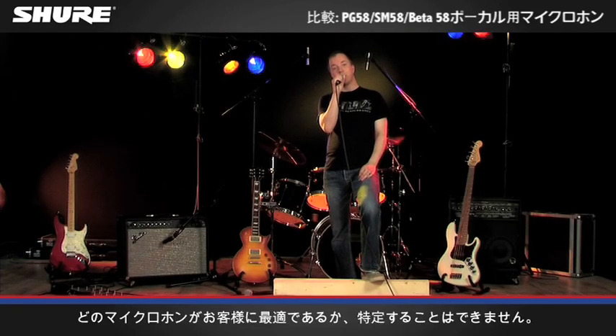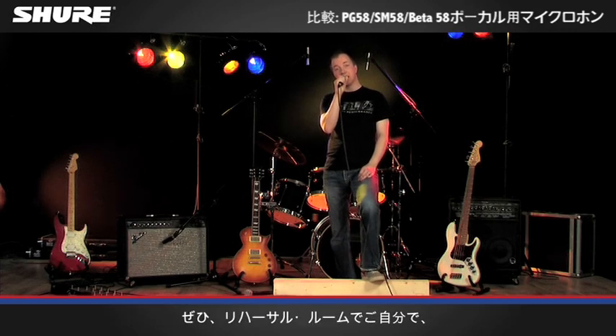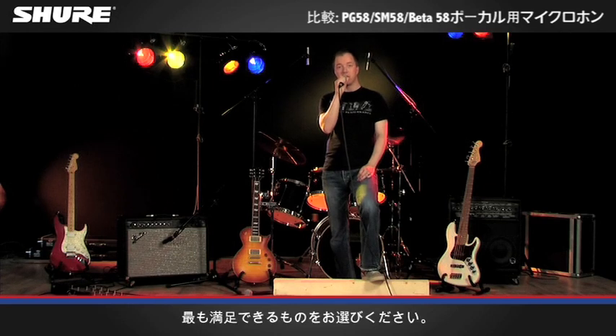I can't tell you what microphone is going to be best for you, but I suggest you test it in the rehearsal room, either by yourself or with your band, and make sure you're happy with it.